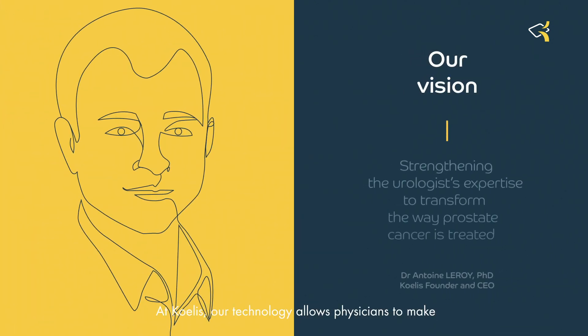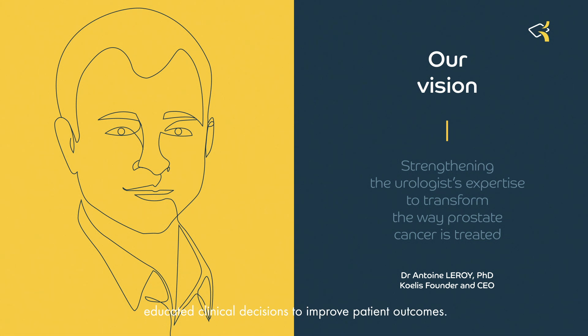At Coeli, our technology allows physicians to make educated clinical decisions to improve patient outcomes.